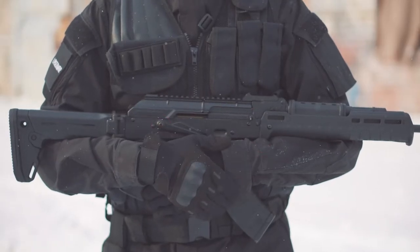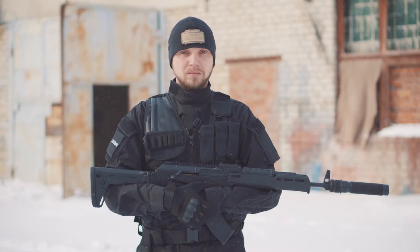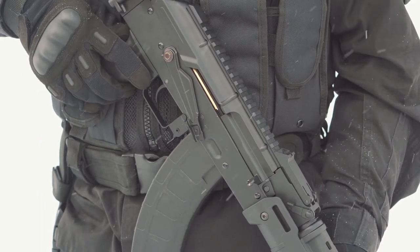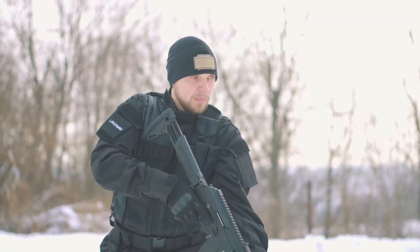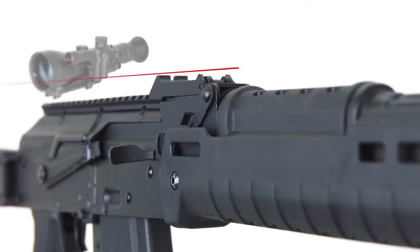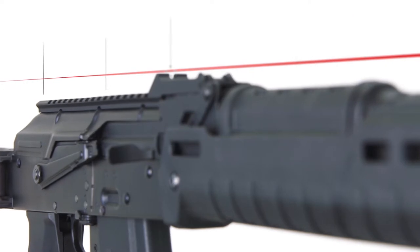The fire mode selector is used to turn on the weapon and to choose between the single-fire mode and the auto-fire mode. Use the bolt to reload the weapon. The device has a collapsible and telescopic buttstock. The rifle has a standard picatinny rail for collimator or optic sights.